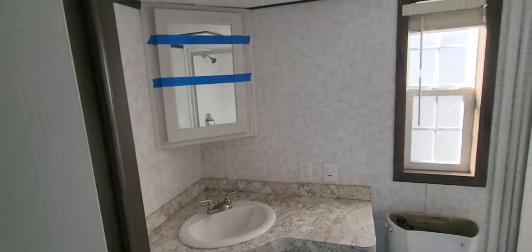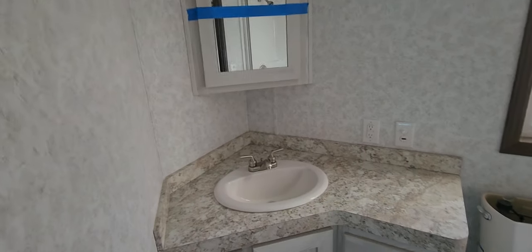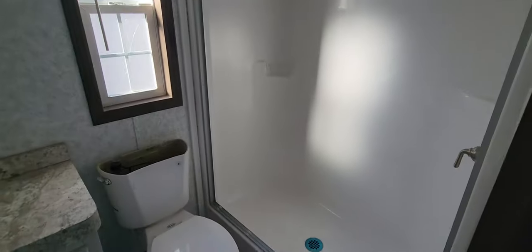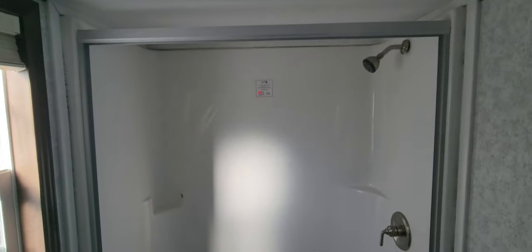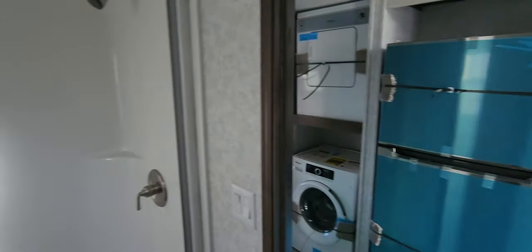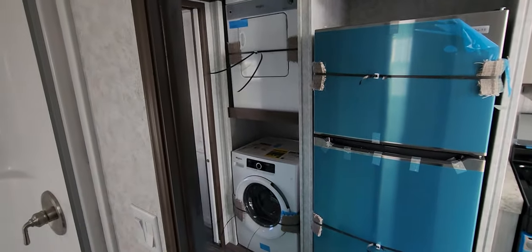Coming into the bathroom, you've got the opening window, medicine cabinet above the sink, and lots of countertop space and storage. You've also got the 54-inch walk-in shower, which is nice. The glass enclosure is shipped loose so it doesn't break during transport, but it does come with the glass enclosure. Really decent sized bathroom space for sure.